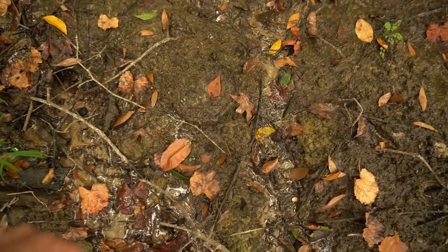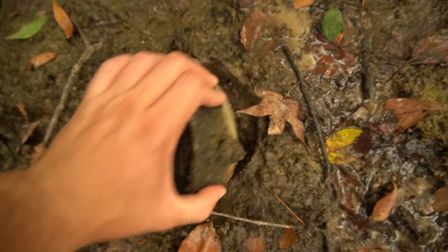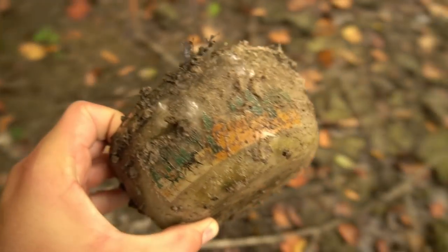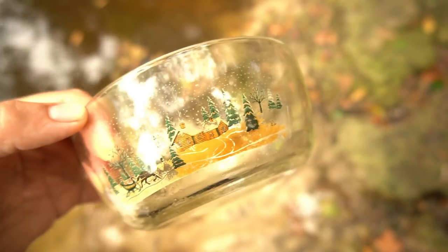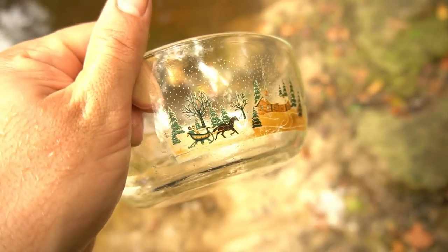I see the rim of something weird right here. It's a bowl. Let's wash that off and see what it is. That was a bowl with a sleigh rider on it and a little house and some trees — like a little Christmas bowl. A funny little find nonetheless.